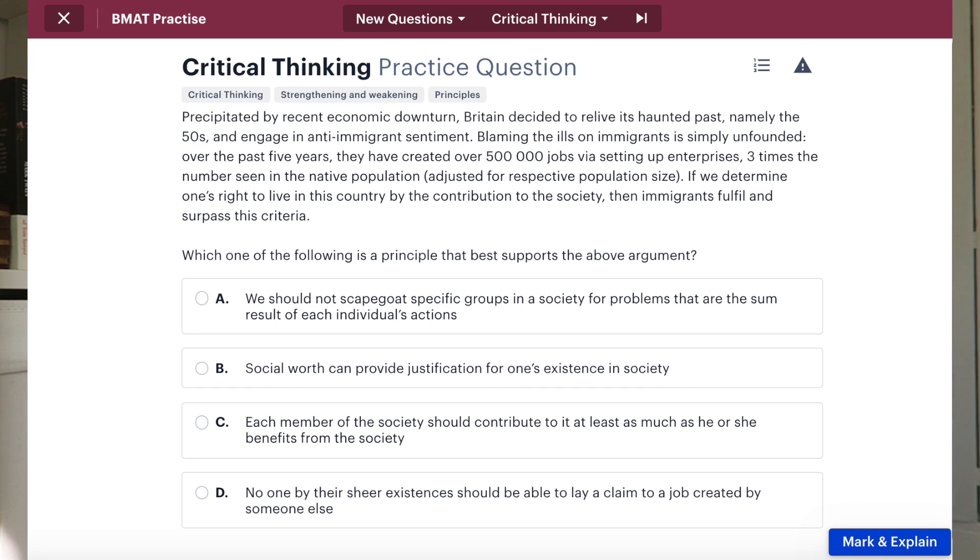Because the exam is handwritten, what will happen is you'll enter the hall, sit down, and be given section one. You fill it out in the 60 minutes you have, then the papers are collected and you are given section two. I thought it was important to mention that because when I sat my exam I thought you'd receive all three papers at once, but they are actually given to you in consecutive order.